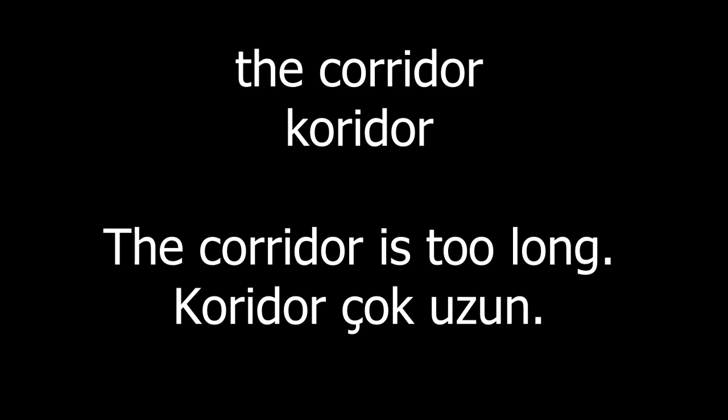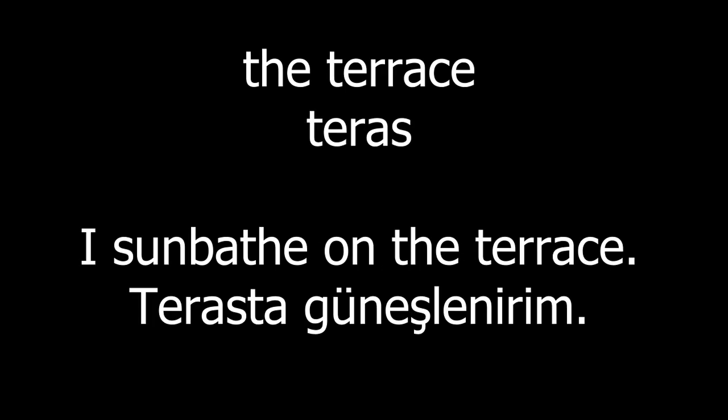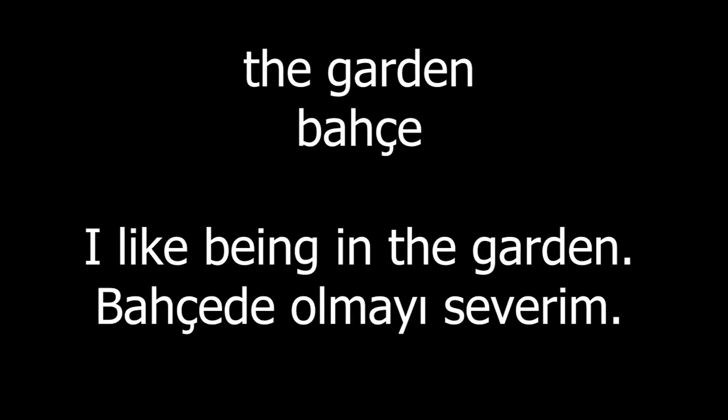The corridor. The corridor is too long. The balcony. The balcony is very big. The terrace. I sunbathe on the terrace. The garden.